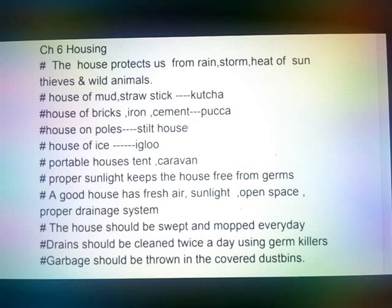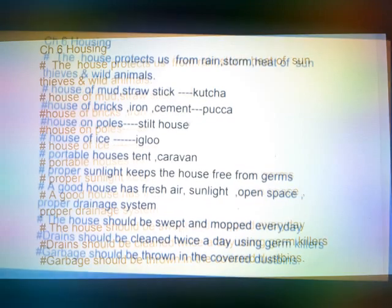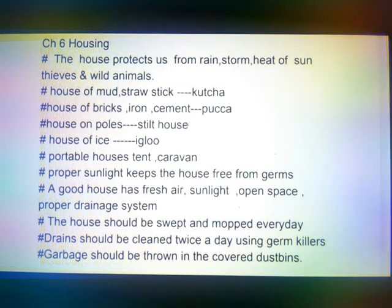Hello Friends. Today we will do Chapter No. 6 - Housing. The house protects us from rain, storm, heat of sunlight, thieves and wild animals.